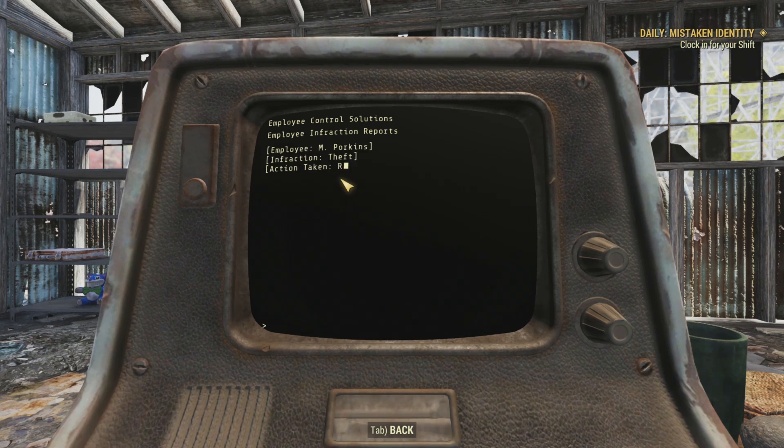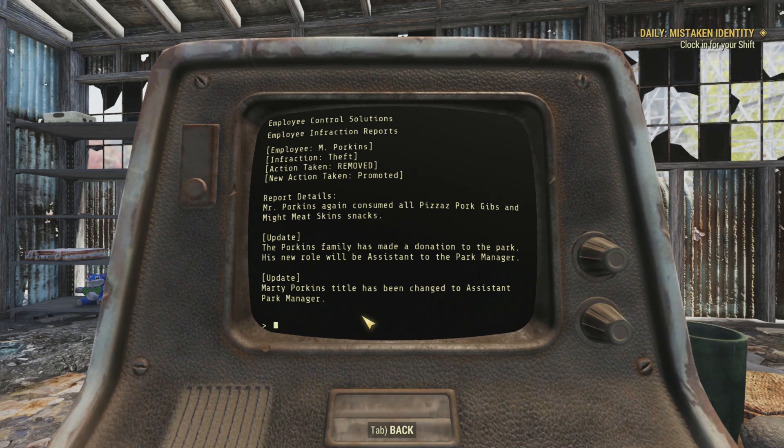And the next one, M. Porkins. Infraction: Theft. Action Taken: Removed. New Action Taken: Promoted. Mr. Porkins consumed all Pizzazz Pork Gibbs and Mighty Meat Skins Snacks. Update: The Porkins family has made a donation to the park. His new role will be assistant to the park manager. Update 2: Marty Porkins' title has been changed to assistant park manager. I think we can make a couple of assumptions - with the last name Porkins, his family might own the company that created those snacks. The one guy who actually did steal stuff, and they let him off because of his family connections.